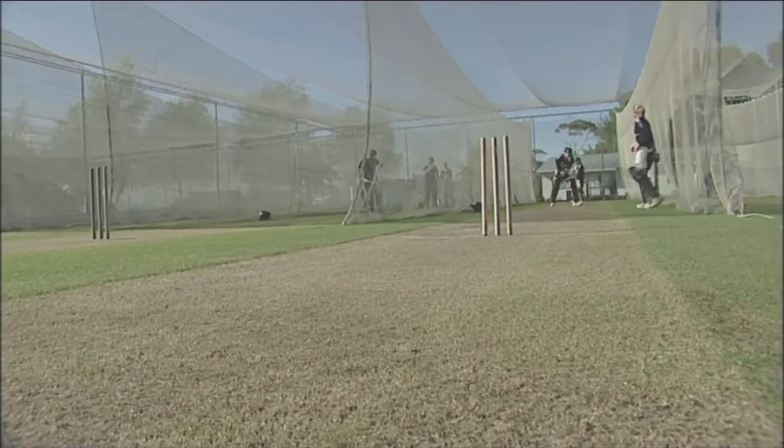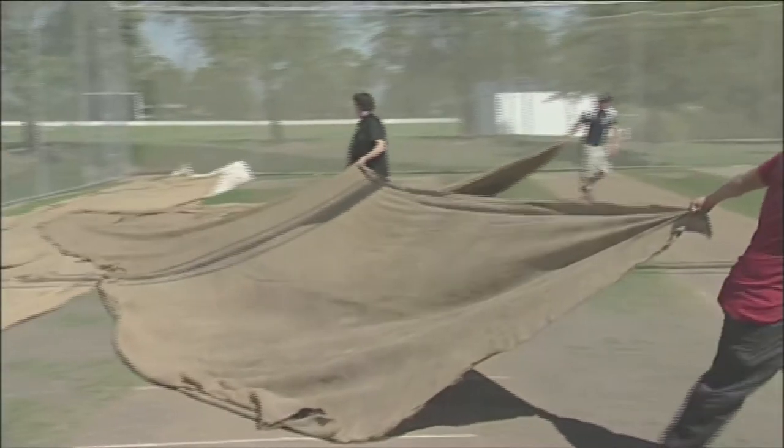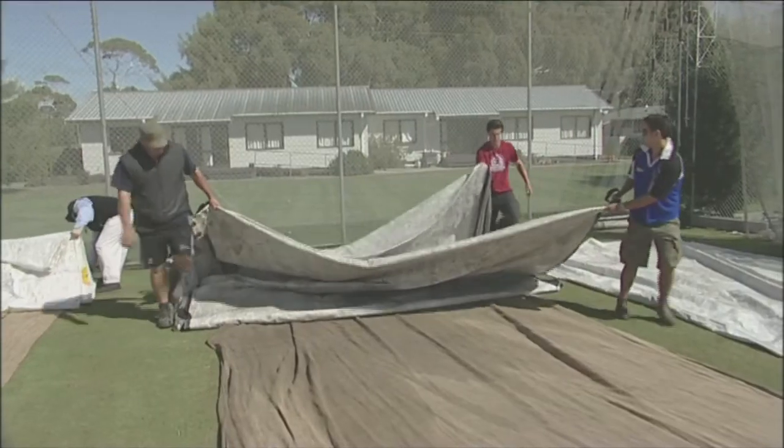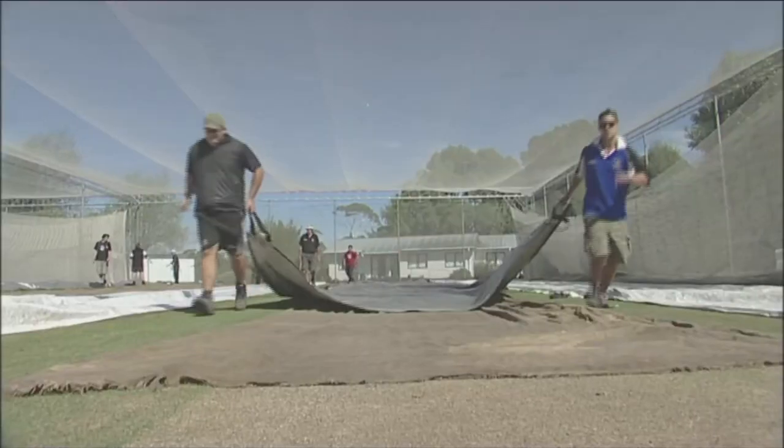We've got to prepare three nets in there for internationals that are exactly the same as what's out in the middle. In the modern game there is a lot of pressure on venues to provide not only adequate facilities but fantastic facilities. There's a lot of money being poured in by the sponsors. If wickets just aren't up to a high standard, they do risk losing those matches in future years.